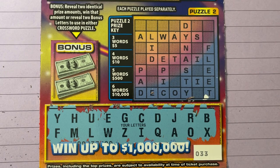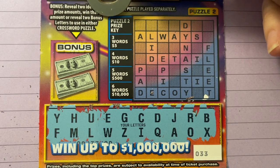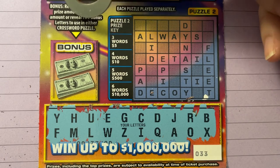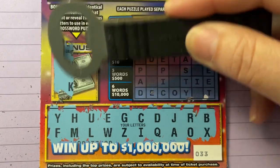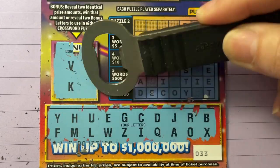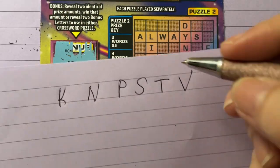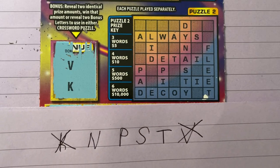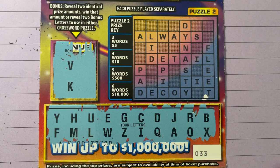All right, let's work on this puzzle right here. The bonus section says: reveal two identical prize amounts, win that amount — or reveal two bonus letters to use in either crossword puzzle. They give you bonus letters. Let's see what they did for us. They gave us two letters. Okay, so now we have the V and we have the K. I can't complain — I guess that might help. I don't know if we would need that V or that K.